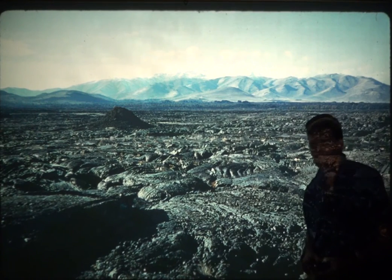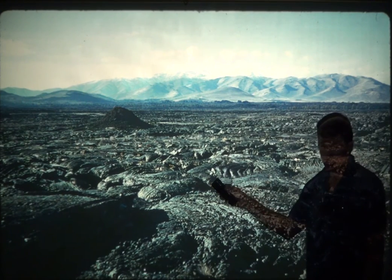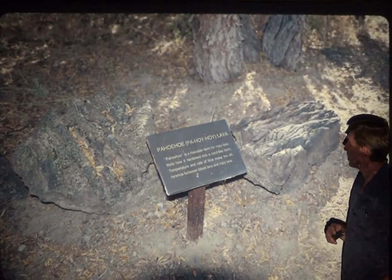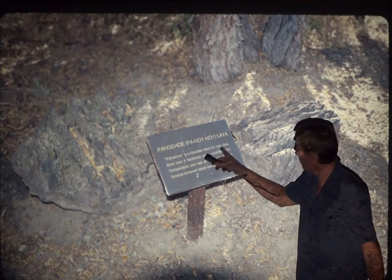A hot spot can create very explosive volcanoes, or it can create volcanoes like in Hawaii, which are not nearly as explosive. They have more of this type of lava. So there are two kinds of lava that the Hawaiians have come up with names for.